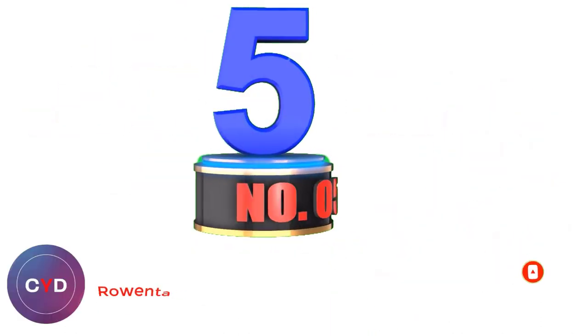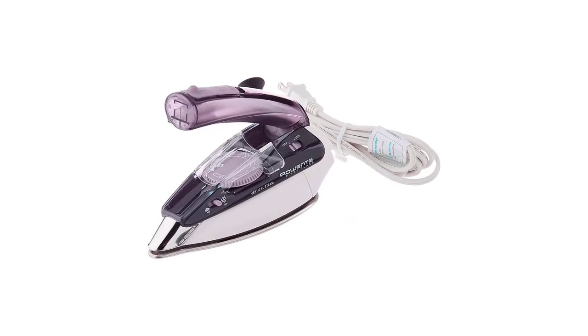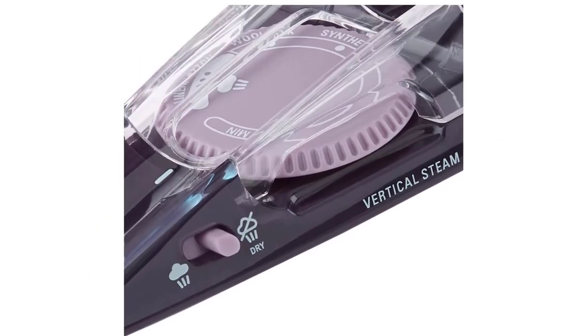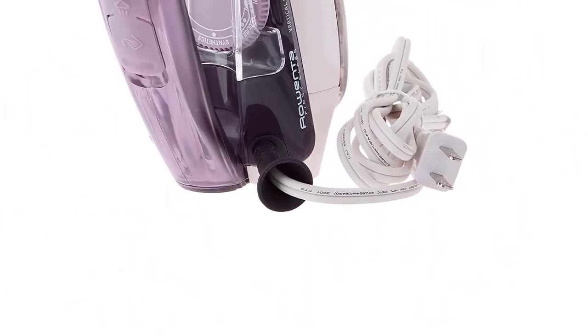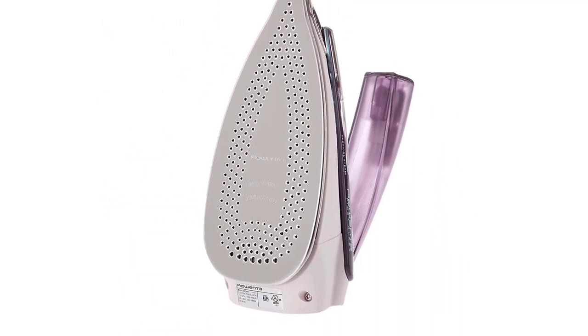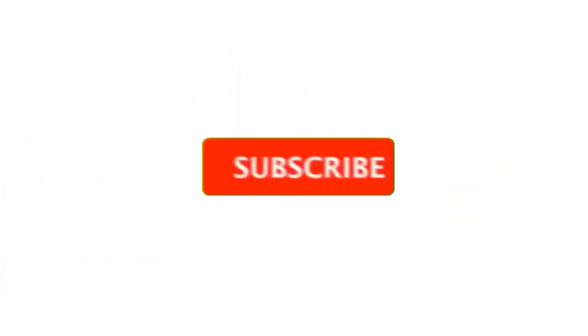Number 5: Rowenta Dual Voltage Travel Iron. While some travel irons only have 4 steam holes, the Rowenta DA1560 Dual Voltage Travel Iron stands out in terms of steam distribution, thanks to its 200 steam holes. This 1000W iron has a stainless steel soleplate, adjustable temperature controls, and a vertical steam option to help remove wrinkles in hanging garments. This impressive iron also includes a 2-ounce transparent water tank, a dual-voltage switch, and a travel pouch. Giving you all the steam you could want, heating up quickly, and traveling easily.